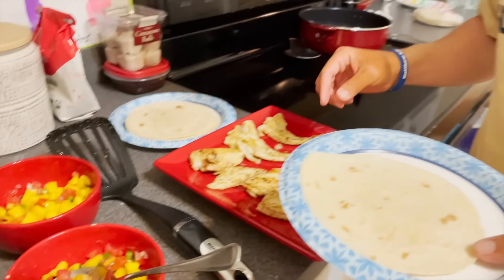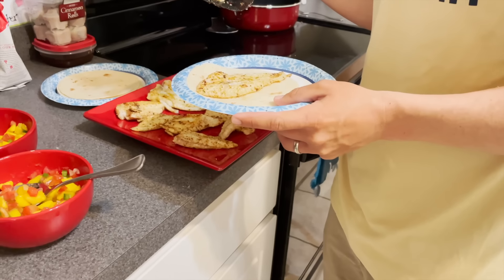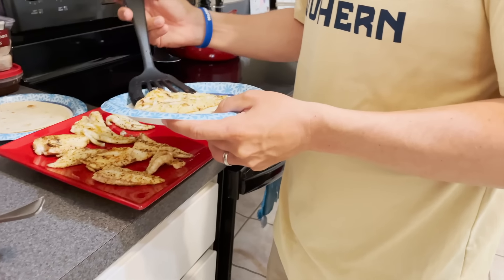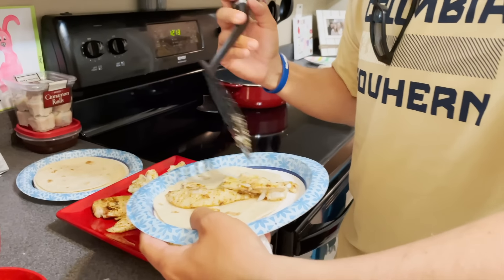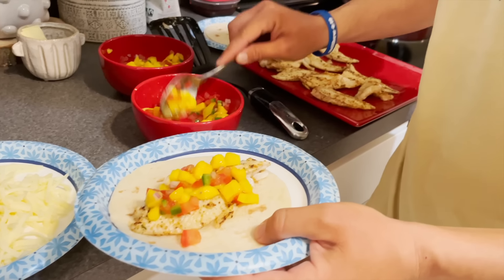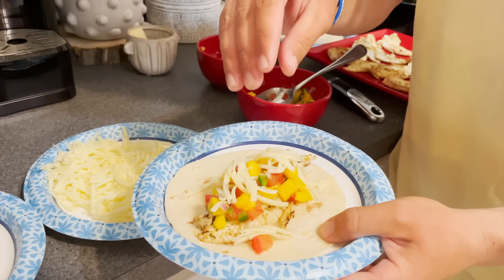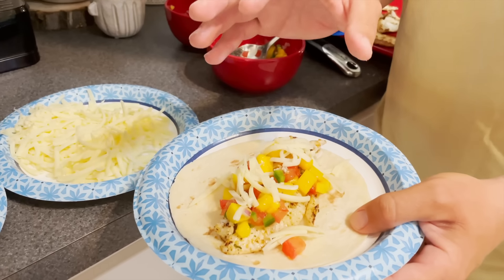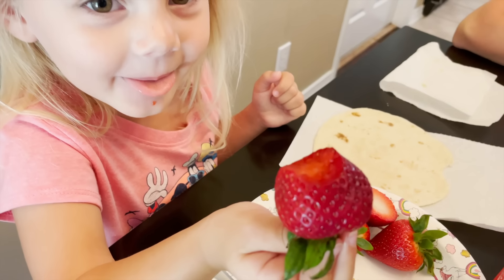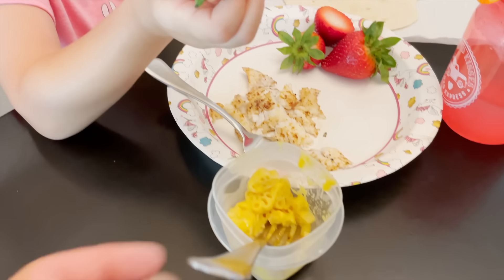Here's the finished mango salsa. We've got some tortillas and we're making our tacos. We've also got aged white sharp cheddar — I know a lot of people are going to say you don't put cheese on tacos, but it's good. Look at that little meal — mac and cheese, fish, and strawberries. Look how good that looks, I'm so excited.